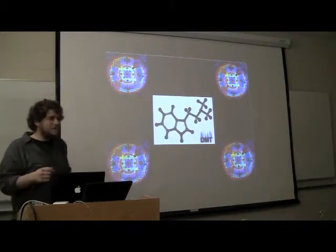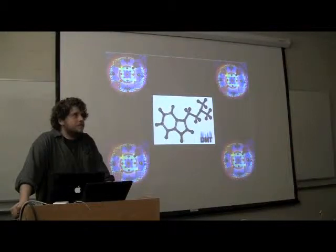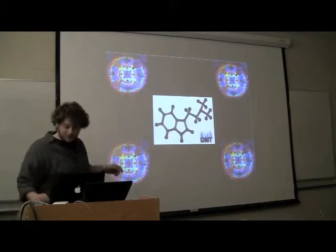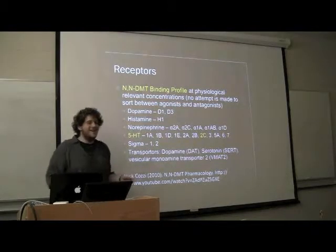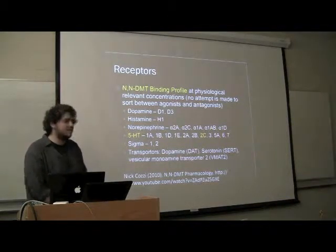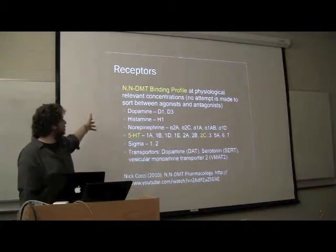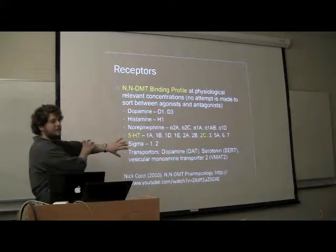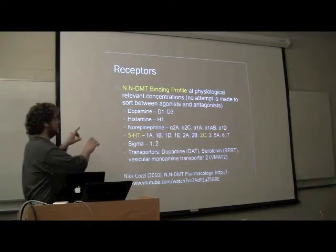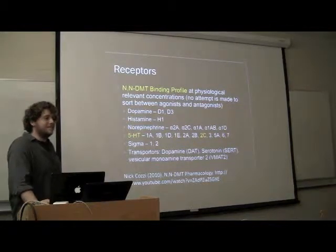Student asks: If serotonin acts like fight-or-flight, then how come when you smoke DMT you just lie down? Speaker: That was just the 5-HT2C receptor. Because DMT is acting on all sorts of systems, and right now they haven't got enough figured out. These are only binding studies — just how well the molecule associates with the receptors; it's not actually confirmed whether it's activating the receptors or not. But possibly your body's just overloaded and doesn't want to stand.